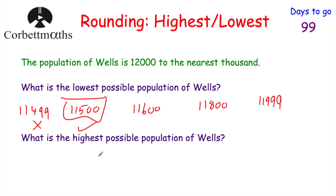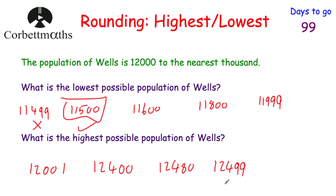What's the highest possible population of Wales? It could be 12,001, 12,400, or even 12,499 — all of these round to 12,000. But 12,500 would round up to 13,000. Remember, if it's exactly in the middle we round up. So the highest possible population of Wales is 12,499.